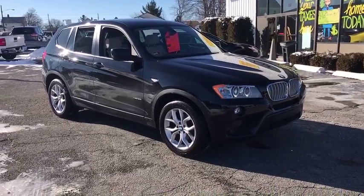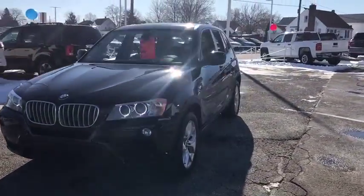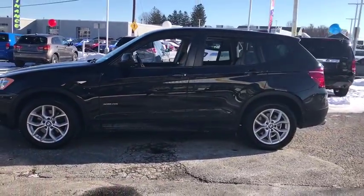The 2013 BMW X3. The BMW X3 builds on the success of the original by developing its core competencies while adding new technology to establish new benchmarks for agility, efficiency, and comfort.